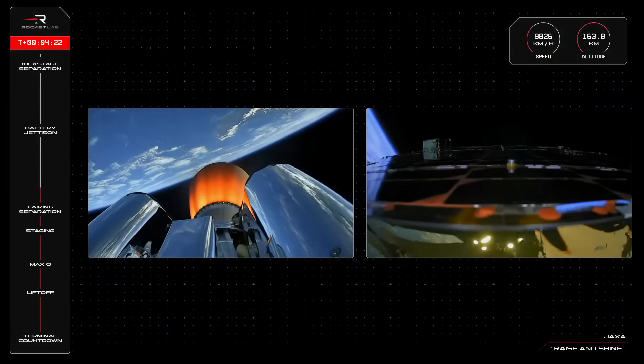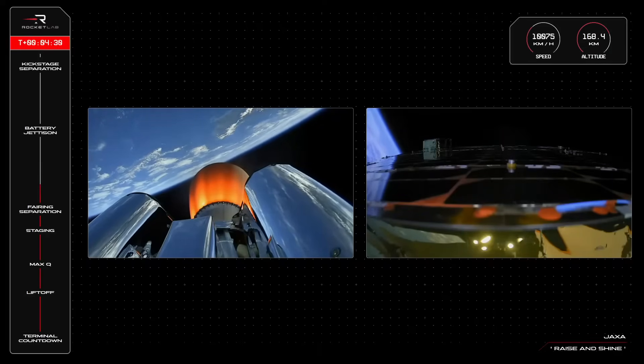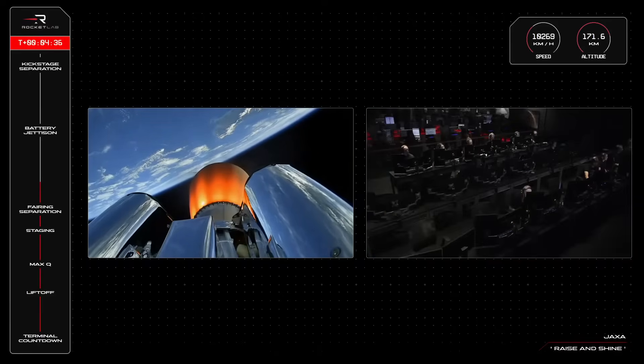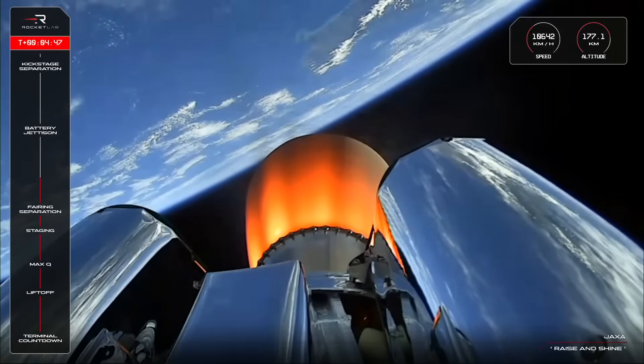Stage 2 propulsion nominal. The team in Mission Control have been closely monitoring the vehicle's performance and engine power levels in the lead up to the battery hot swap event on the second stage. Electron's Rutherford engine uses a battery system to power its electric propellant pumps. As the second stage continues to orbit, those battery packs are depleting, which means Electron needs to switch to a new set of batteries to keep the engine burning to full duration.